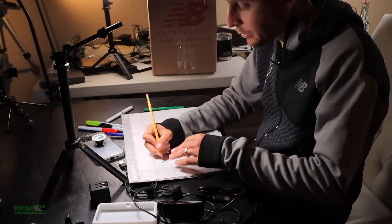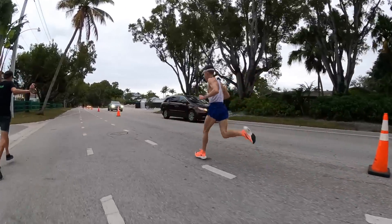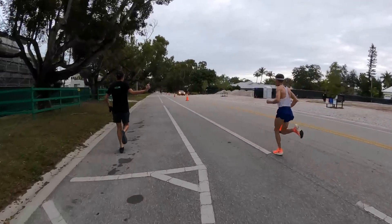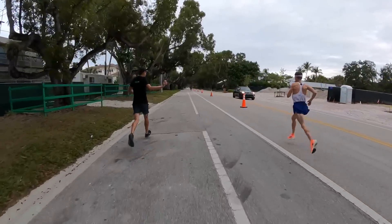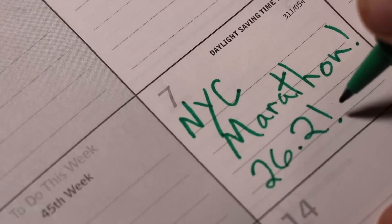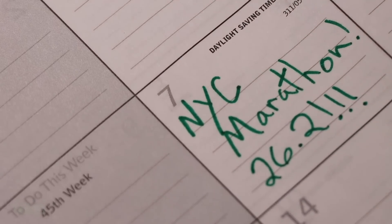I managed to run a 1:05:43 in Naples, Florida for the half marathon - that was a PR just in January 2021. So I think I'm getting faster. We're about to find out on November 7th in New York City, which is not that far off - basically exactly two months away, which is very exciting.